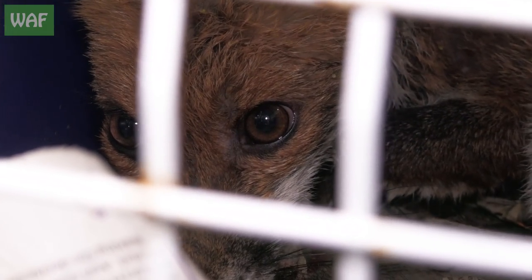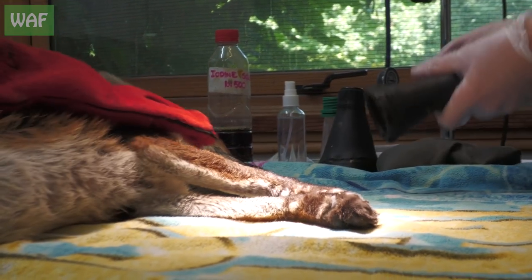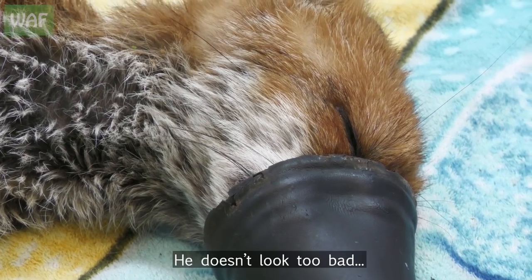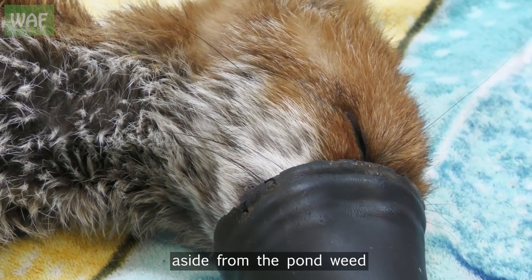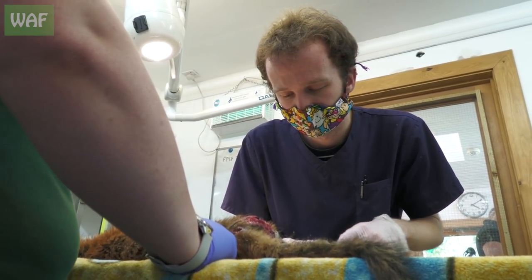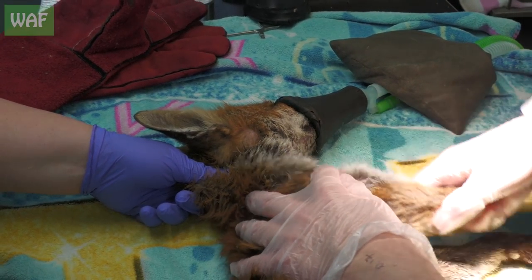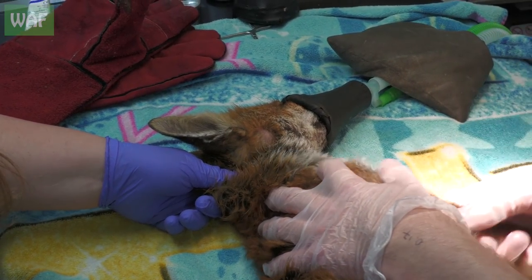He's quite lively but he has caught a large wound — what looks like a burst abscess. With the fox lightly sedated to reduce the stress of examination, it was over to Tim, one of our vets, to assess the injury. It doesn't look too bad aside from the pondweed — it's just very deep. Luckily, although looking very nasty, the wound had not resulted in catastrophic muscle damage and Tim set to work on a treatment plan.